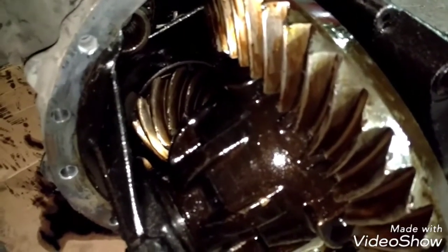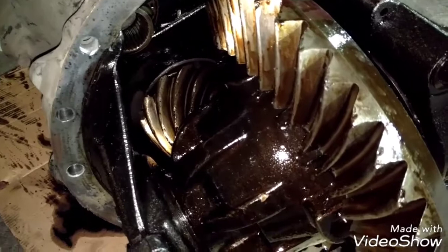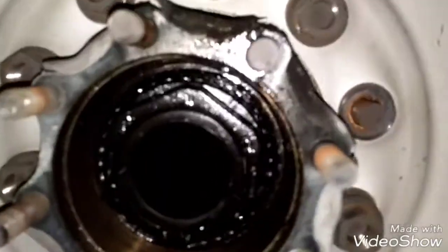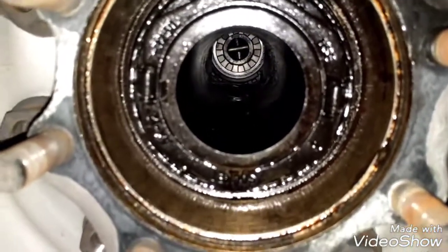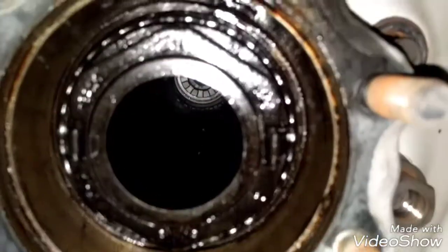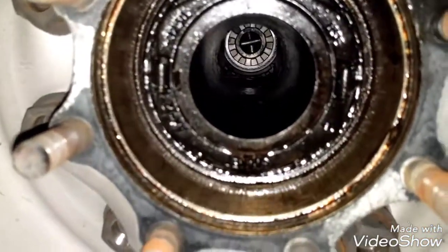I don't know the real reason why this happened to the differential. This truck has 1,180,000 miles, so it's very normal to see damage like this. We have to remove the bearings and inspect them to see if they are okay, because there is a lot of contamination from the differential oil.